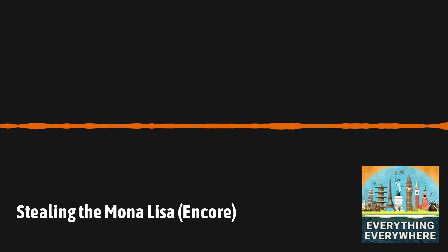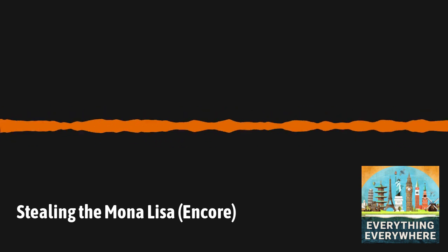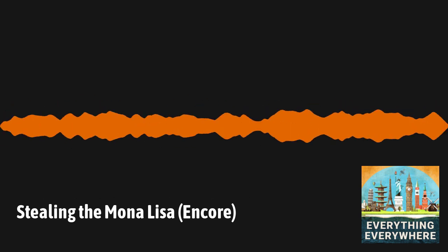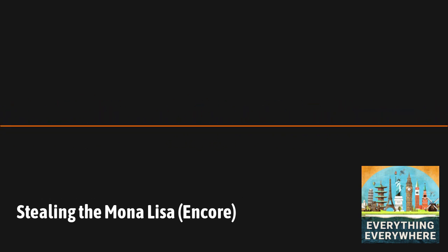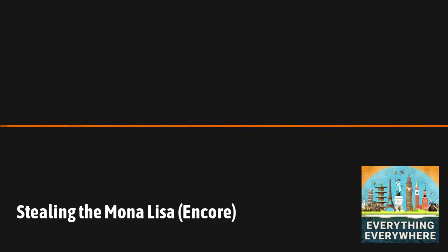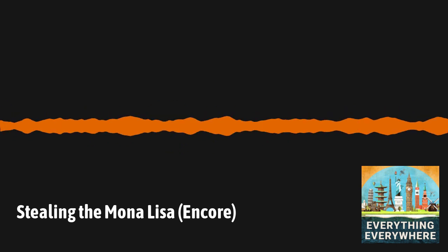The Louvre remained closed for almost a month, and when it reopened, crowds of people lined up just to see the empty spot on the wall where the missing Mona Lisa used to hang. Some even left flowers in front of the empty spot as if honoring someone who had died. The trail went cold, and for two years there were no leads in the case.